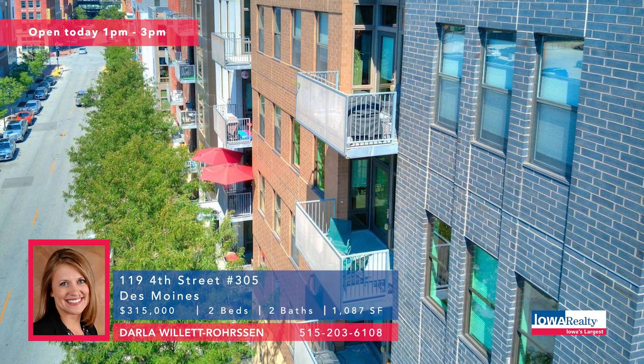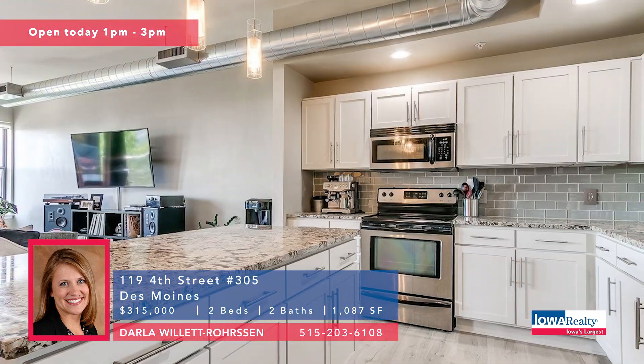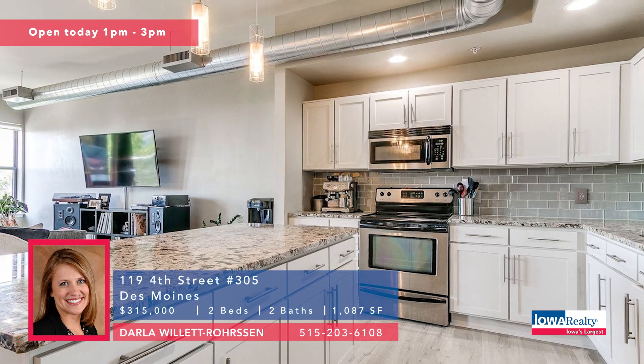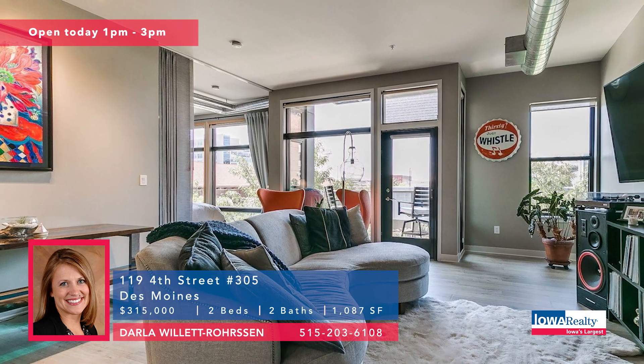Talk about views — Downtown Darla has some here at the SoCo Lofts. Rarely available two-bedroom, two-bathroom condominium. Recently remodeled bathroom. Unique floor-to-ceiling window design. Priced at $315K.